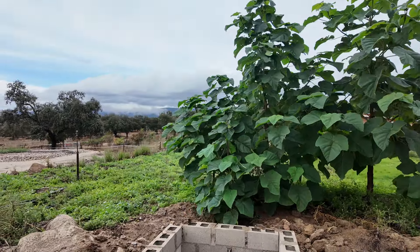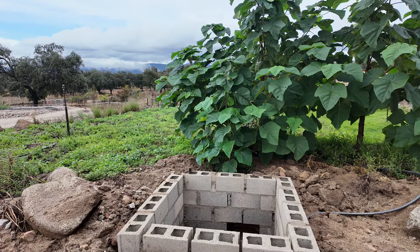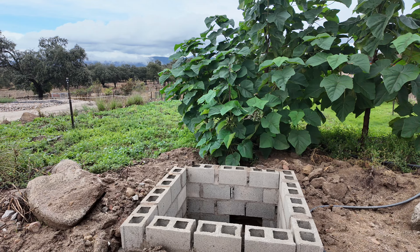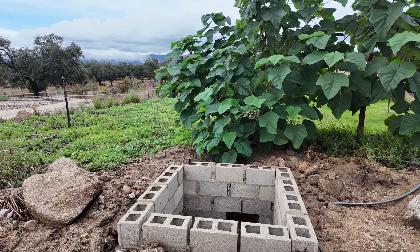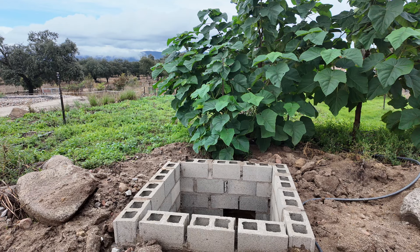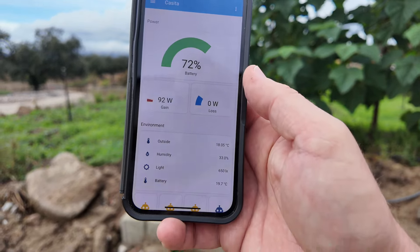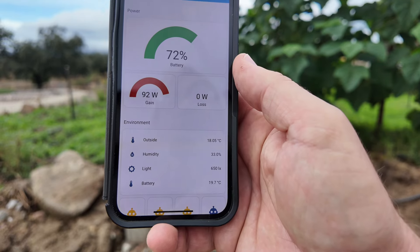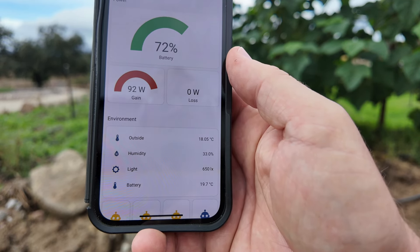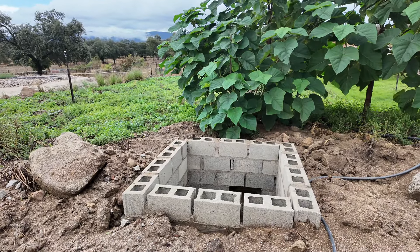It is 18 degrees. You can see there at the bottom where it says 'outside' - that is the temperature from a sensor that sits right next to the door of the temporary house.